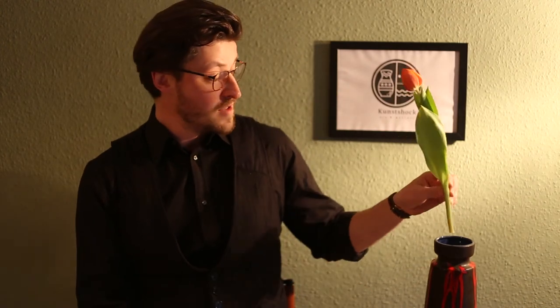Thank you for watching. Like, subscribe, follow, and don't forget to put a beautiful little flower in your vase — they're made for them.